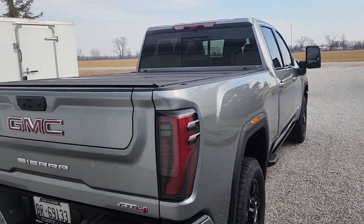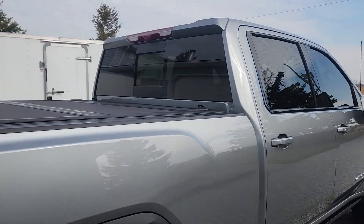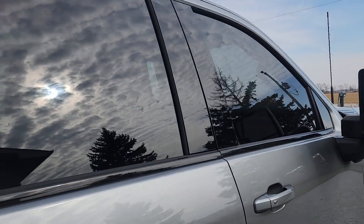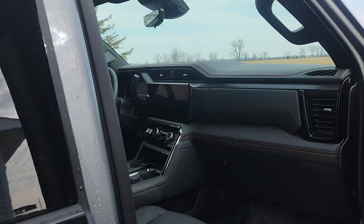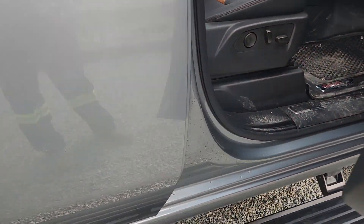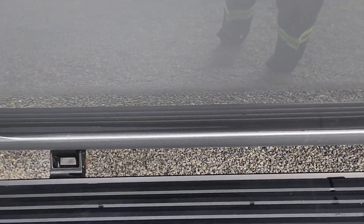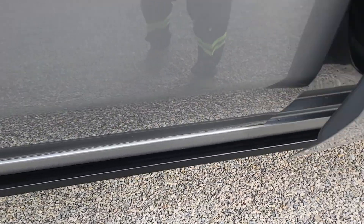This is basically what I would get for my next one. I'm gonna get the dark gray probably. It's got all the different options, and it's got the power running boards too — those are nice. Factory ones, they work pretty good.